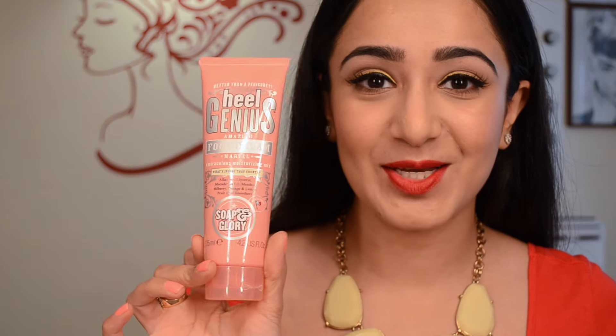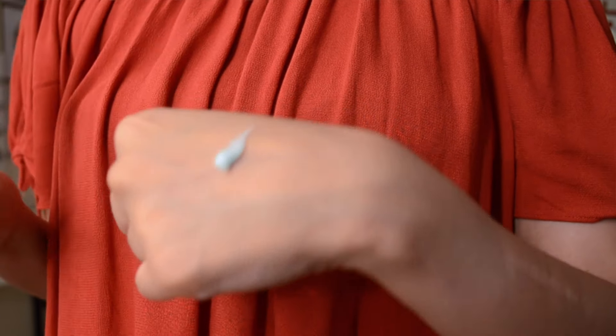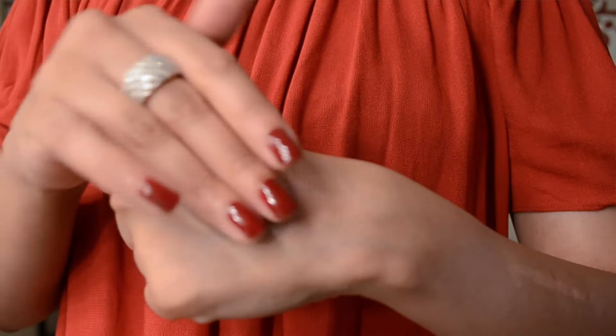Two of my friends went to London and were nice enough to bring me things. The first item is the Soap and Glory Heal Genius foot cream, which I've shared in a previous favorites video and shown an empty bottle of in my last beauty empties. It says it's better than a pedicure, which I can vouch for — it works just as well as a pedicure if not better. Put it on overnight with socks and your feet will be like a baby's bottom.